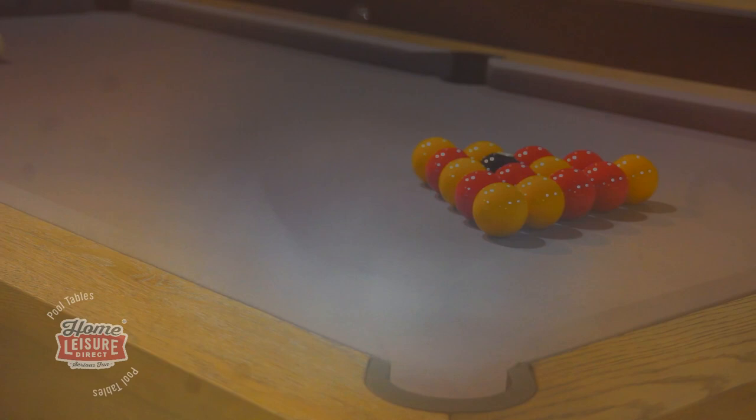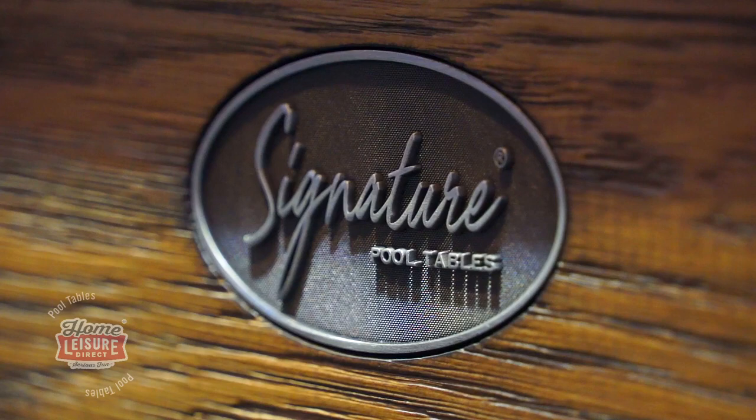Just like the original Signature tables, they're all designed by us with the end user in mind. These new tables are all beautifully designed, with a wealth of options to choose from.